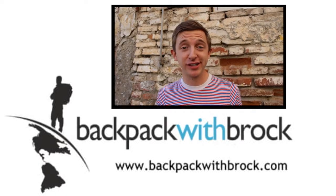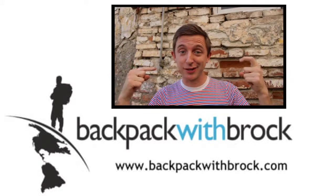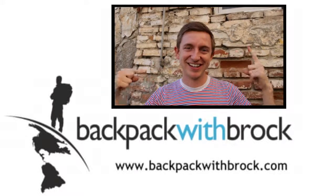If you enjoyed this video, give it a like, leave a comment, or you can subscribe by clicking on me right here. Thanks for watching.